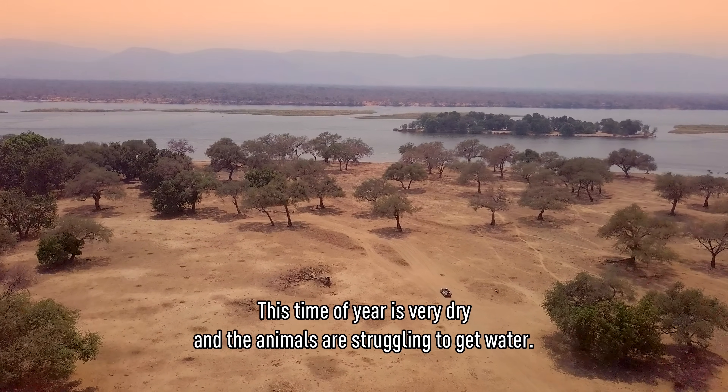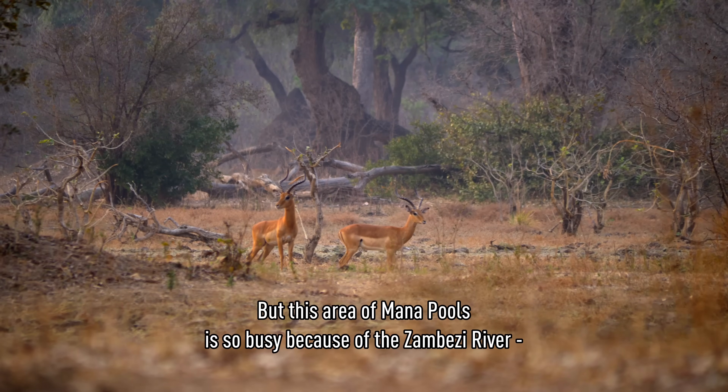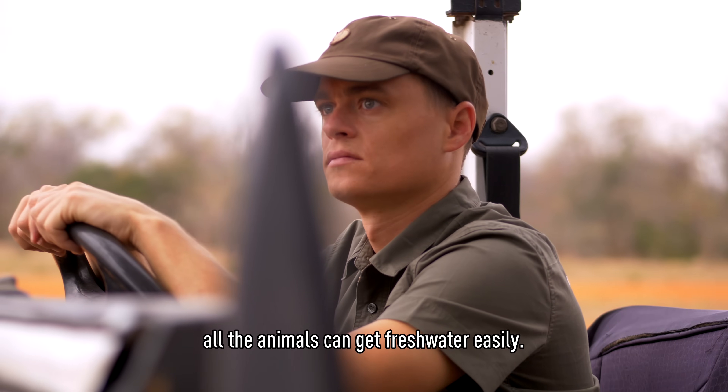This time of year is very dry. The animals are struggling to get water. But in this area, the Malapurs are so busy because of the Zambezi River — all the animals can get fresh water easily.